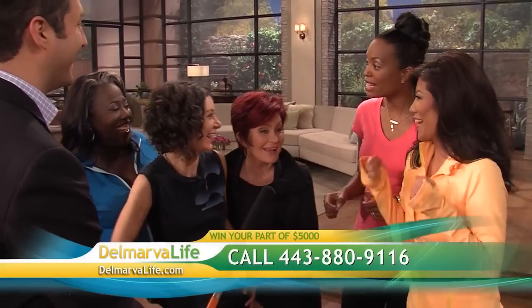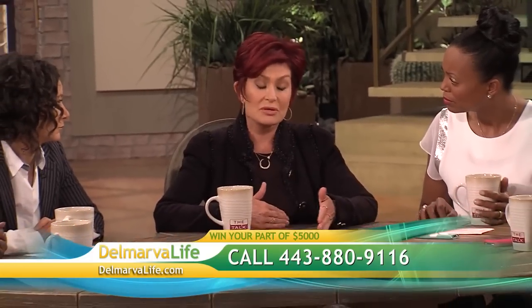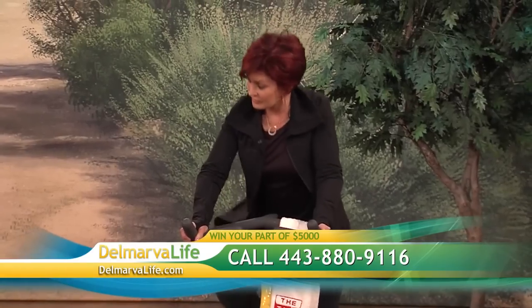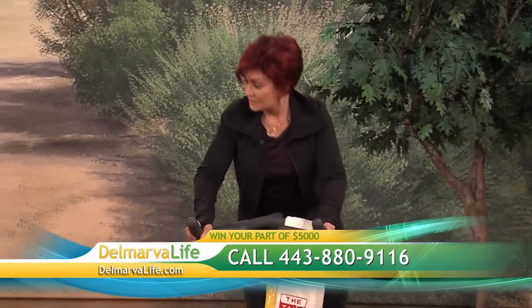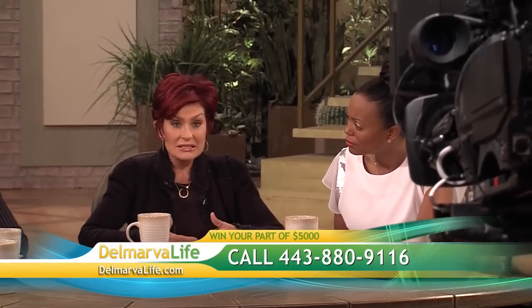Here's today's question. Yesterday, we showed you Brian's conversation with the five ladies from the talk. What did Sharon Osbourne — or Mrs. O, as she is called — say was something people would not know about her? Call right now with your answer, 443-880-9116, and good luck.